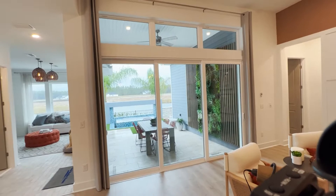This is the third video of the Arthur model by David Weekley Homes in Middleborn, and we will be touring the outdoor living area.